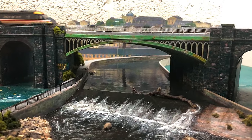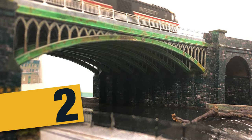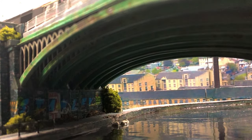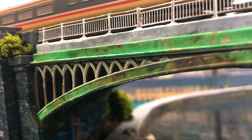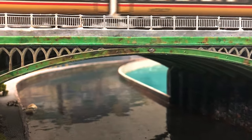It might be a good idea to subscribe if you haven't done already. With its nine arches, each made of three layers of half millimetre card, it took ages to cut this out. It was a real labour of love but it's my most favourite part of Chandwell's Viaduct.